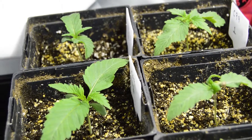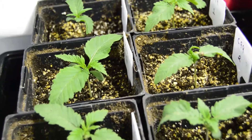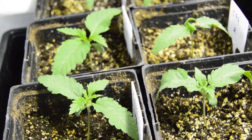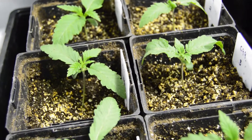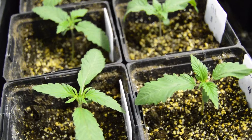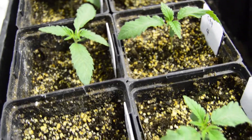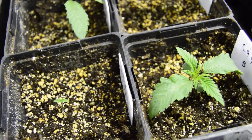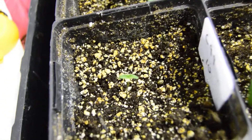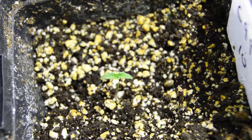Here's a quick update with the C-99. They're doing pretty good. They were under T5s — three of them, four feet long Sunblasters. They're all looking good except we got one here that's just really lagging behind.